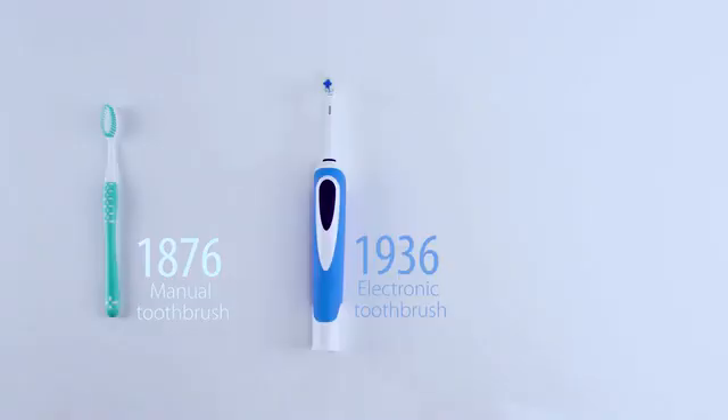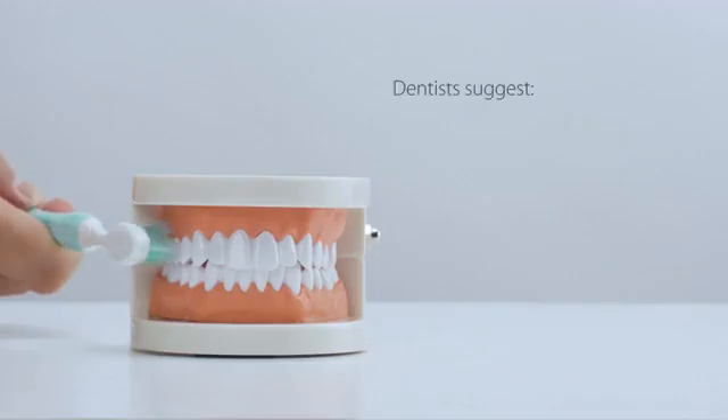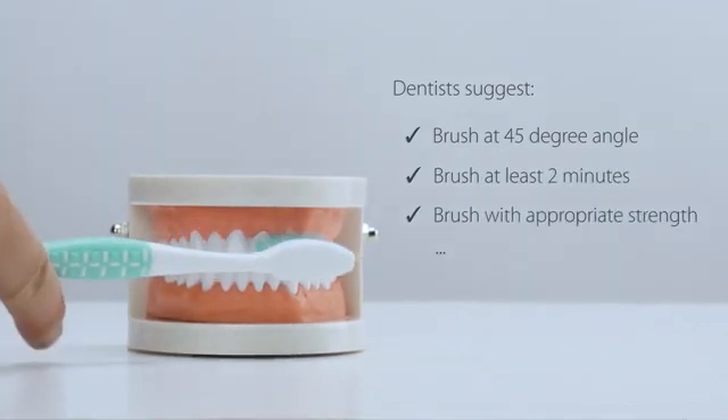We have been using the toothbrush for ages. They do a decent job in cleaning our teeth. However, it is hard to brush our teeth as well as dentists suggest, no matter what kind of brush we use.